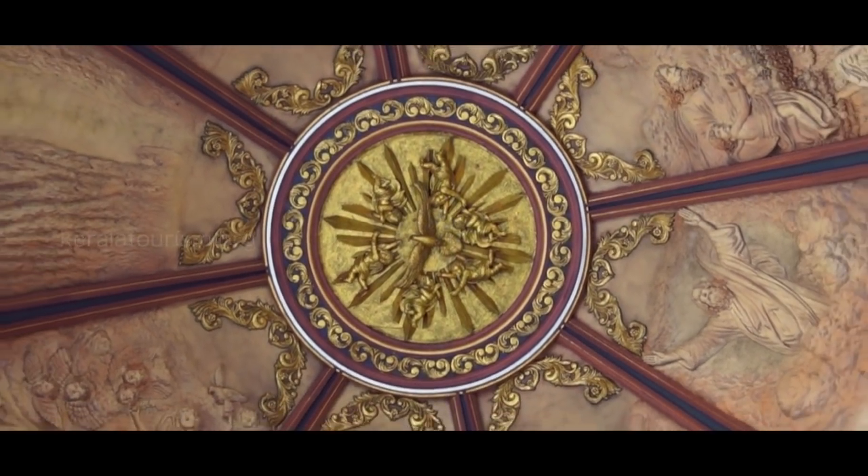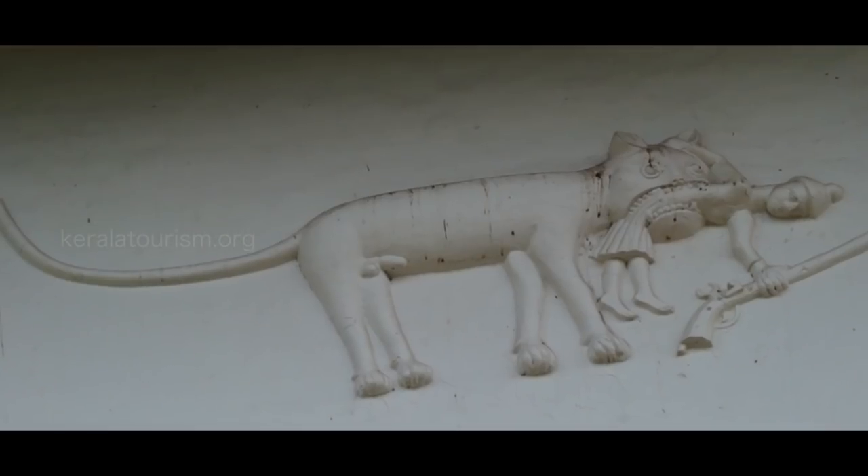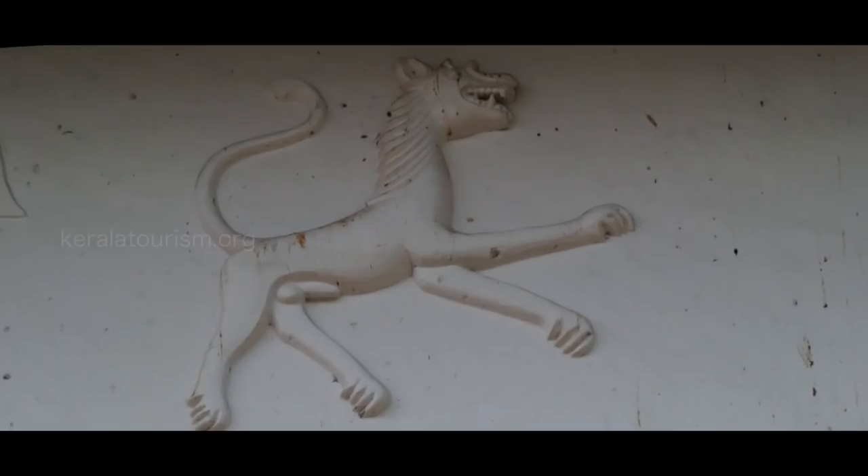The ceilings of the church were supported by massive logs, beautified with the images of different animals like elephant, tiger, dragon, snake, and lion. It was the Basil Mission Company that popularized tiles in Kerala.